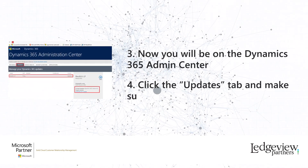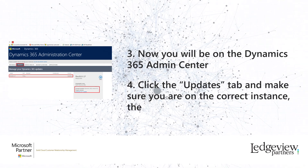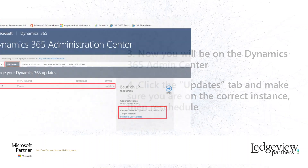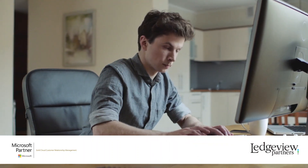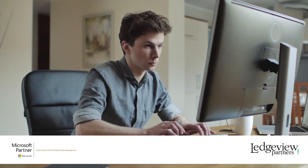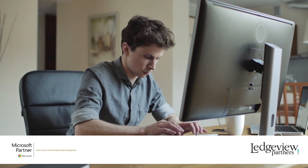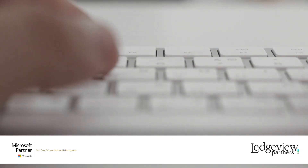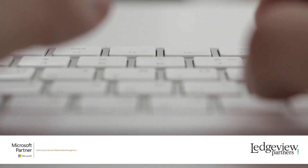There are important steps you need to take prior to your upgrade to ensure its success, so don't wait until the last minute to get the help you need to succeed. Customers running version 8.2 should plan to update to the latest version before the deadline, because after February 1, Microsoft will only be supporting the latest generally available version.